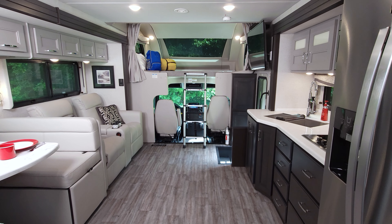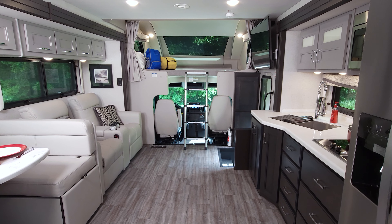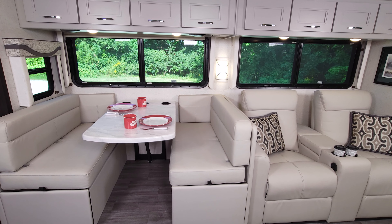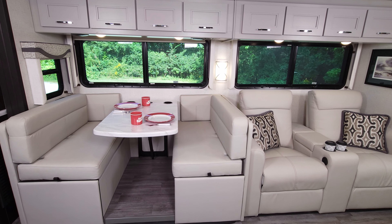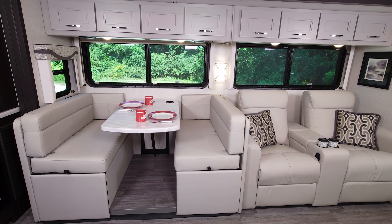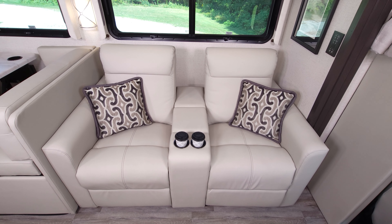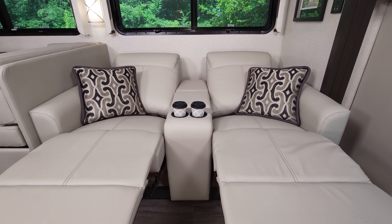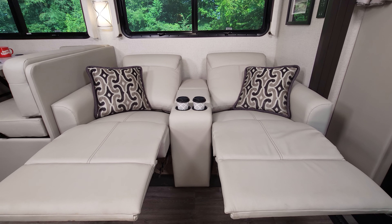Kicking back in these theater seats — you're going to want to know a few specs. Seat belts for eight, sleeping for six or seven depending on whether you get the theater seats or the sofa. You have a dinette and these oh-so-nice theater seats that are heated, massaging, and reclining — you can just lean back, put your feet up. You can get a sofa if you need, but this is the spot for watching that smart TV.